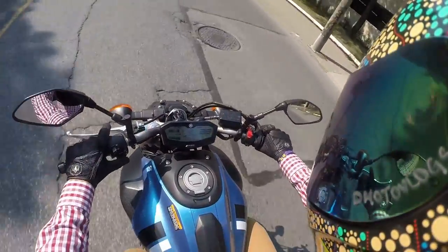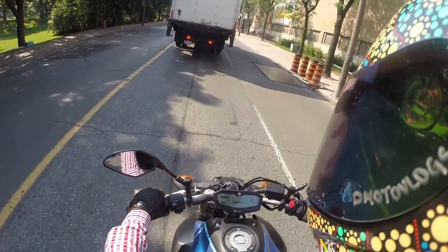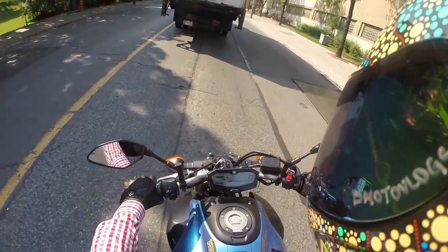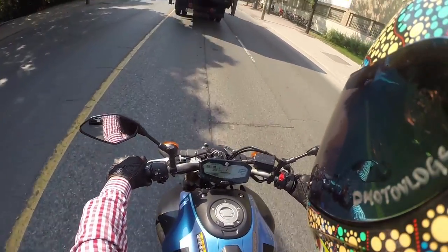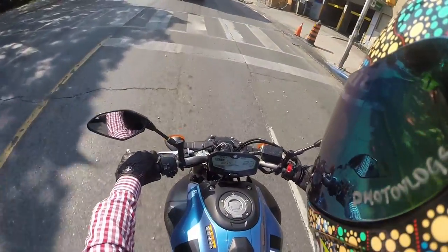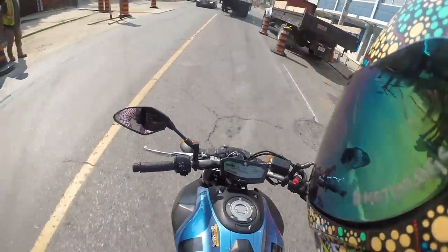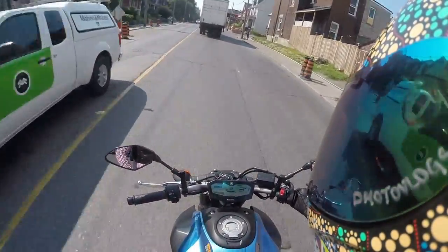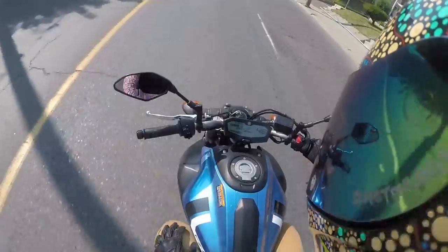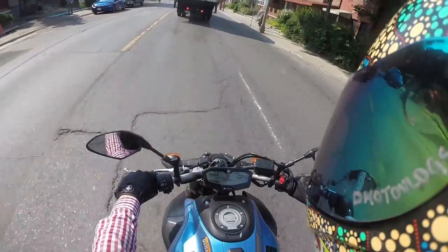I just left the dealer, took some pictures, and we're off to work. We're stuck in traffic and it is a very, very hot day. It's calling for about 7% chance of rain around 2 or 3 o'clock, and it's about 10 o'clock right now, so we're going to work and maybe test this thing out after. City driving so far has been great.